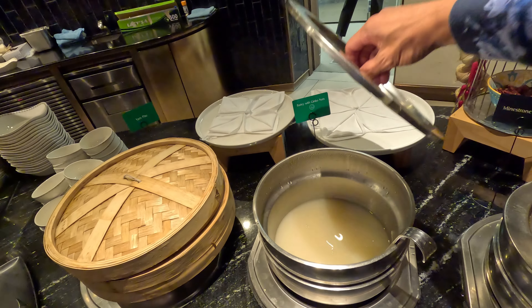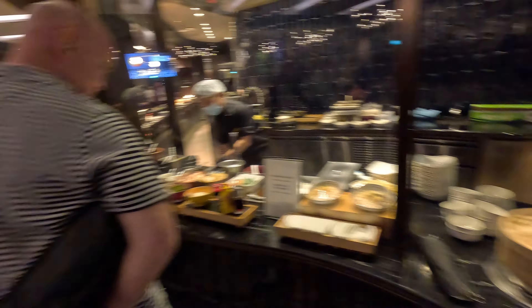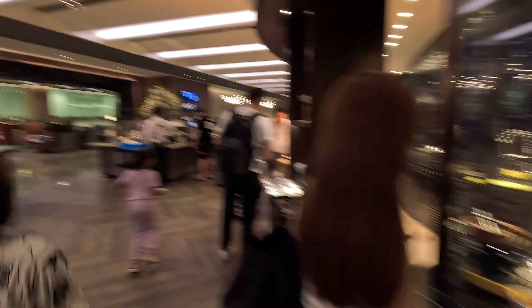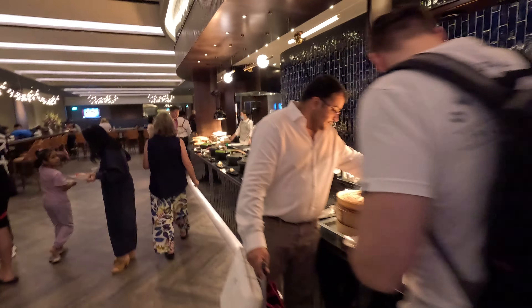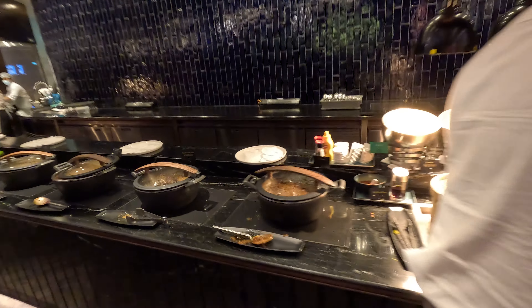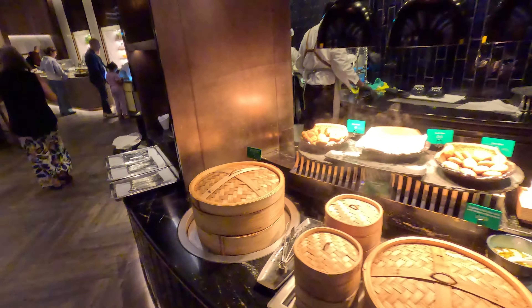They have one Chinese dessert — a soupy dessert. But try the Hokemi, it's really good. There's a coffee and tea station, and all the hot food. The Rendang is good, the dinner is amazing. There's also Tim Sum, vegetarian, and an Indian station.